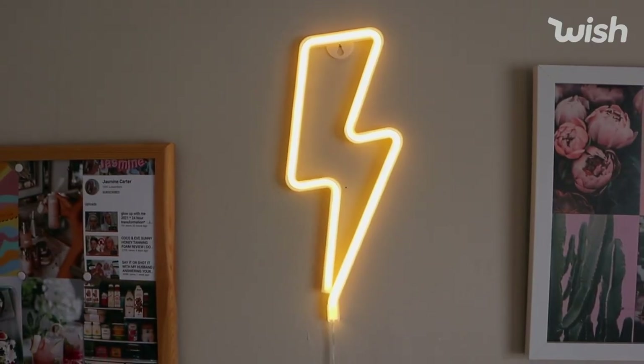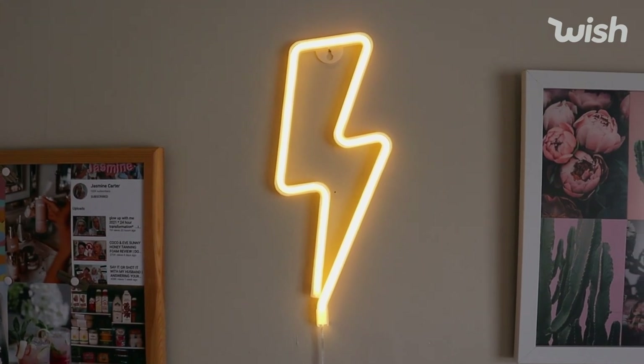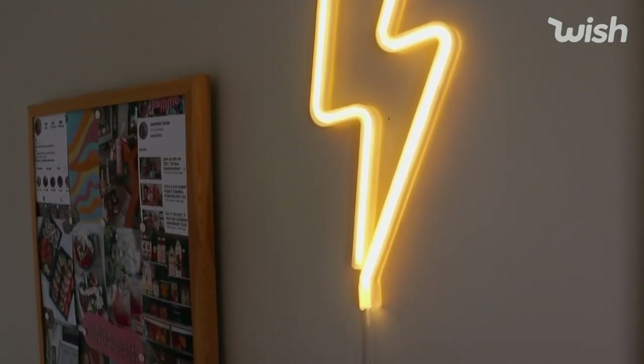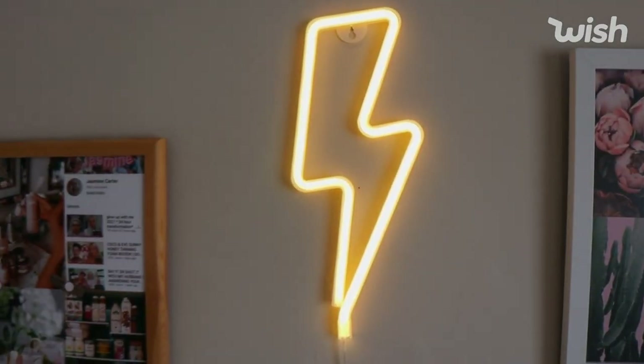The best thing I knew I needed to get from Wish was these LED signs. I didn't even know Wish did LED signs, but they do. The first one I have is this lightning bolt. I just think it looks so cool. I've seen a few of them around — there was pink, blue, loads of different colors — but I chose the standard yellow because I'm standard. I feel like it really goes well on this wall, especially.